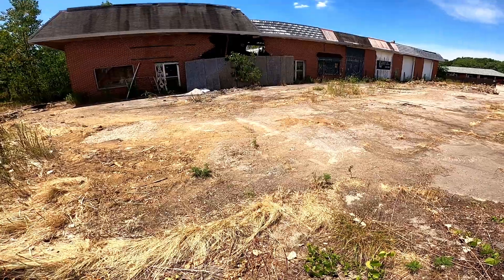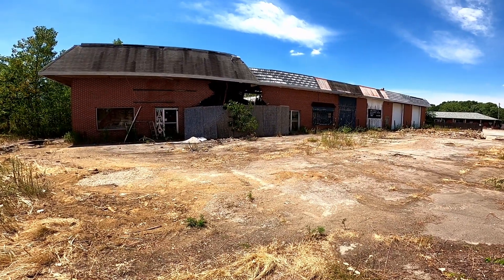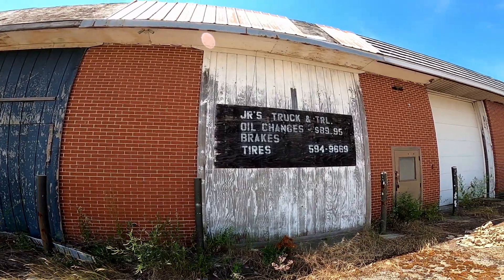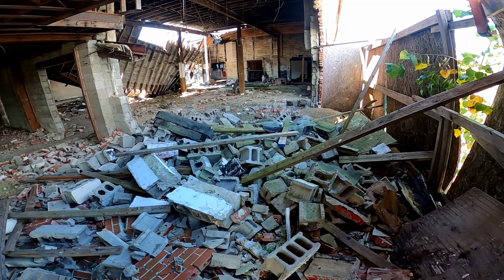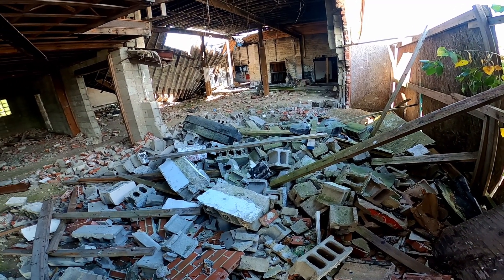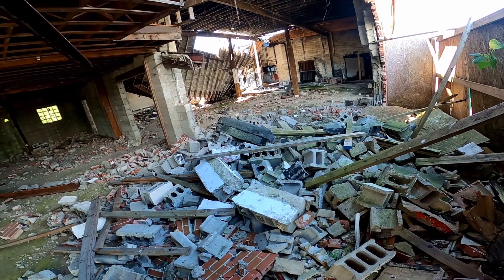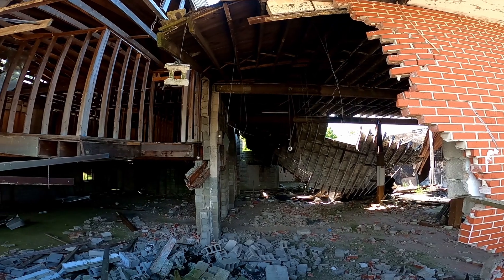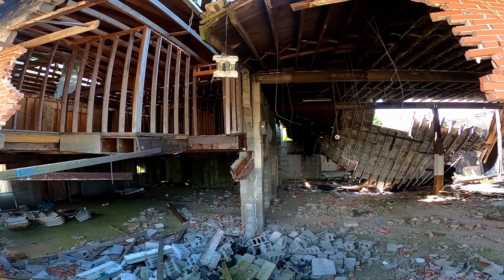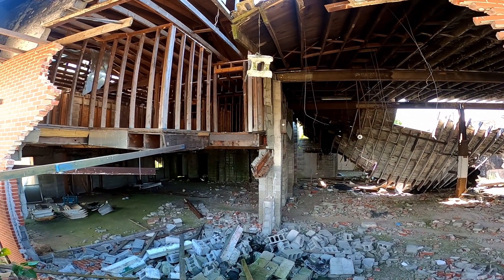Sometimes structures are torn down before we're able to cover them. An example comes from what we've dubbed Pierston Truck Repair. We visited this decrepit structure on our way to visit the 1953 Kinsey Building back in July. Due to school, other projects, and just living life, we hadn't gotten the chance to revisit the property.